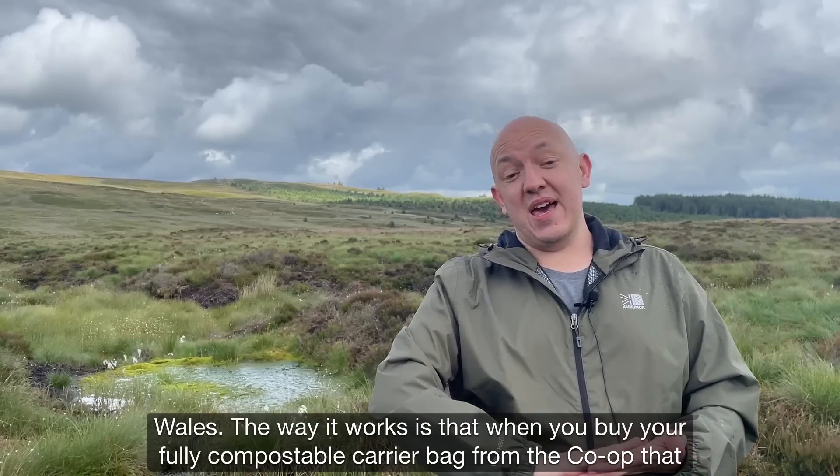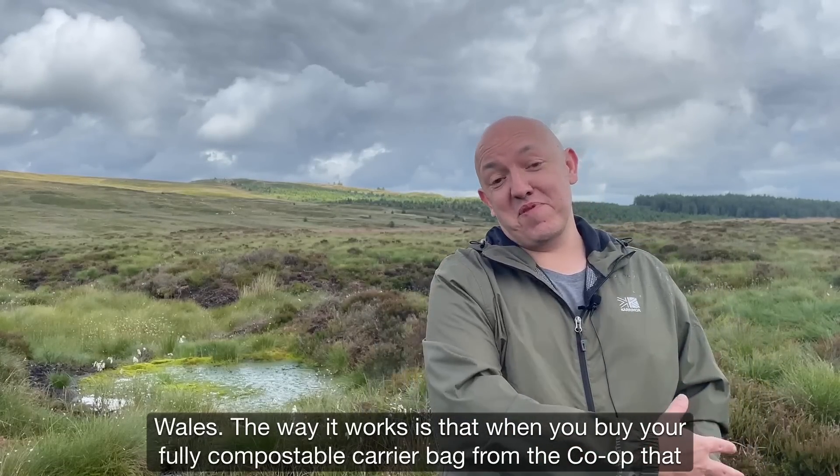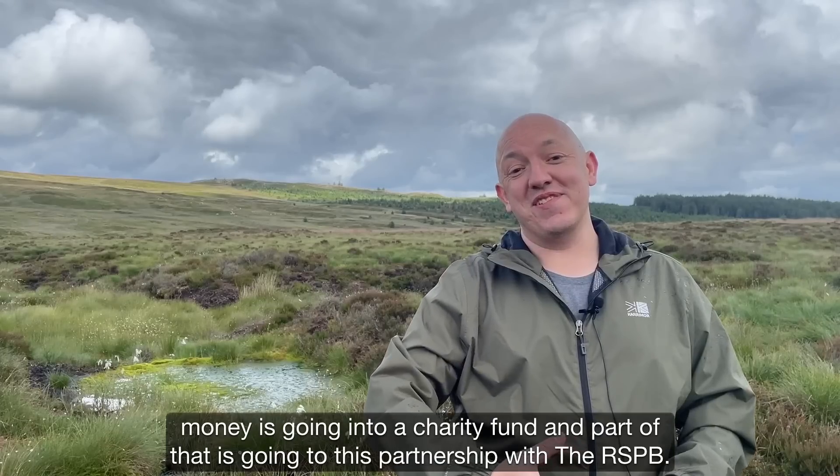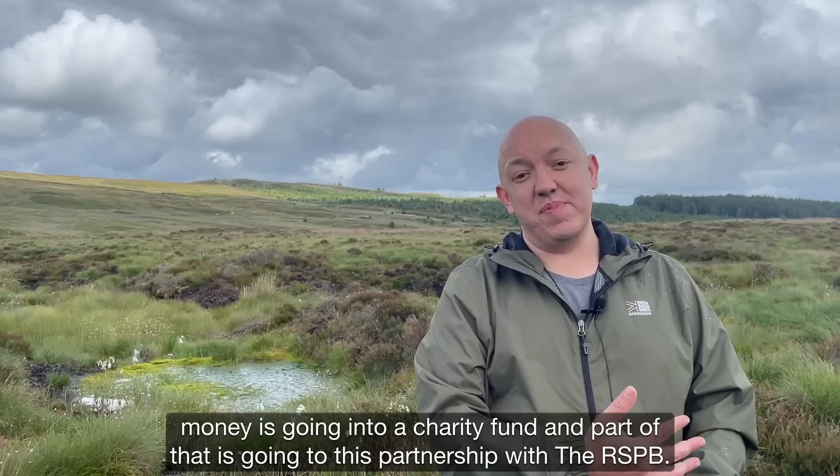The way it works is that when you buy your fully compostable carrier bag from the Co-op, that money is going into a charity fund and part of that is going to this partnership with the RSPB.